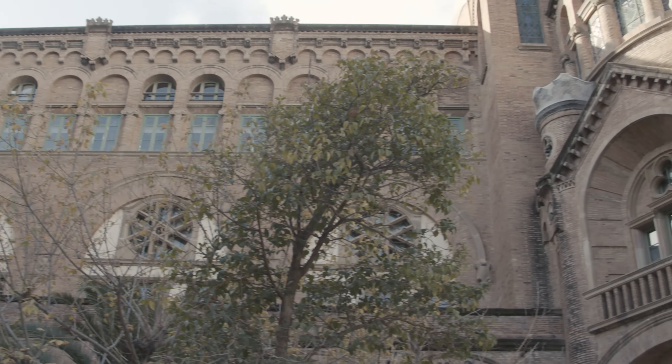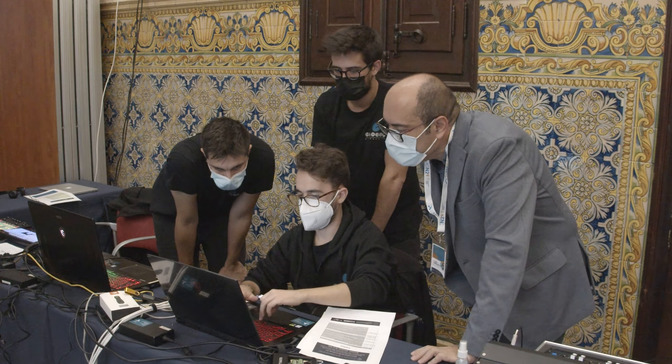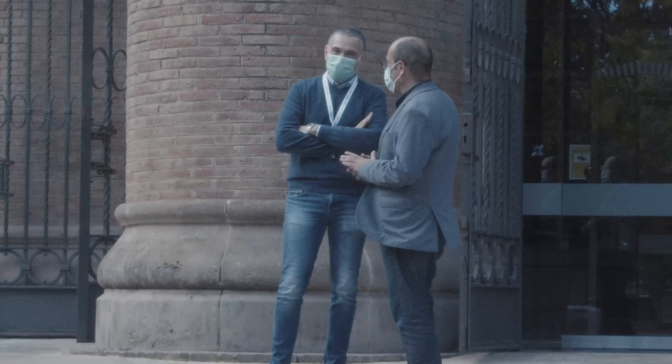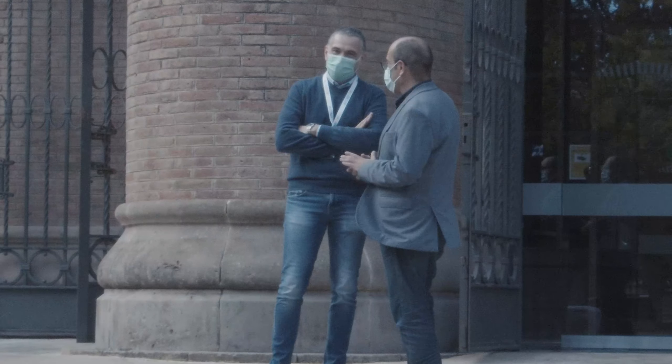We at ICN2 are part of the Intersect project and we are the organizers of this workshop here in Barcelona, at the beautiful Hospital de San Pau modernist building. We didn't have much luck with the weather as it was raining, but people had the chance to see the building. Our participation in the project focuses on the simulation side — we develop a code based on atomistic simulations and are trying to link that code to industrial users, so it's not only an academic code. In particular, the industry interested in this project is working on synaptic memories.